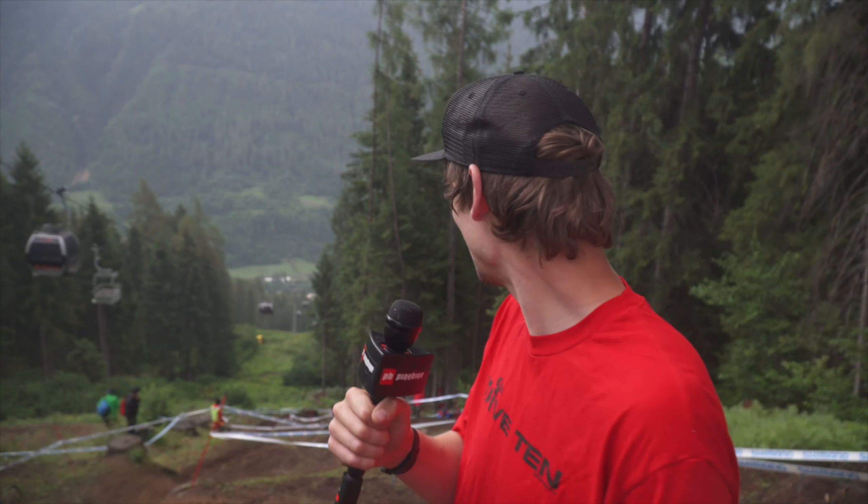Hello and welcome to Pink Bike's Inside the Tape with me Ben Cathro. Today I'm in Val de Soleil, Italy, and I have come to one of my favourite sections of track in all the World Cups. I don't know why it's my favourite, but it's in the open, there's loads of lines, it just looks sick. It rained lots last night, it's raining right now, and the famous black snakes of this black snake track are out. These roots have been wetted up, they've turned black and they are super slippy.